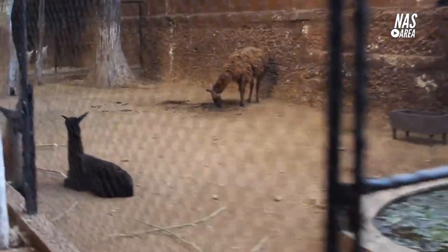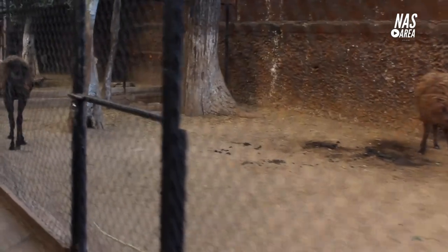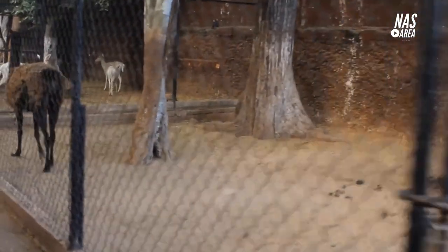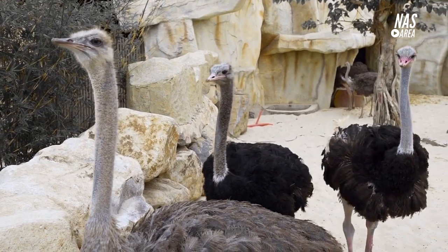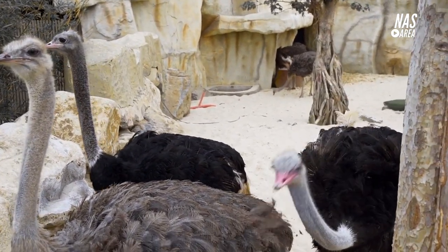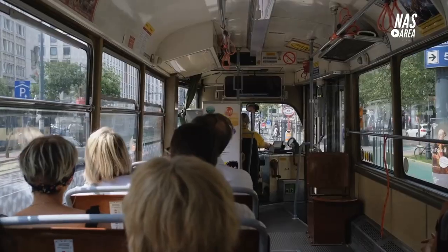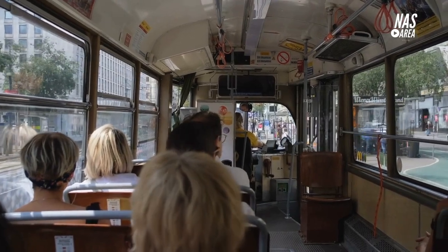Join us as we take you on a journey through one of the oldest and most diverse zoos in the world, where you'll get an up-close look at some of the most beloved and endangered animals on the planet. From the majestic giant pandas to the exotic creatures of the African rainforest, Vienna Zoo is a destination not to be missed. With interactive tours and a focus on conservation and education, it's an adventure for the whole family.